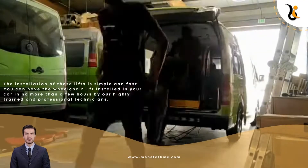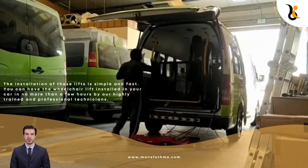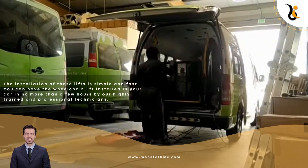The installation of these lifts is simple and fast. You can have the wheelchair lift installed in your car in no more than a few hours by our highly trained and professional technicians.